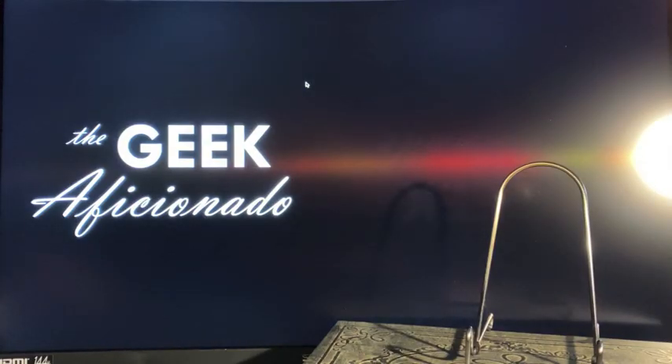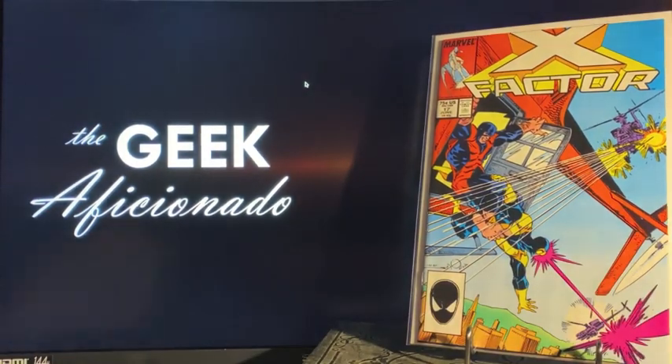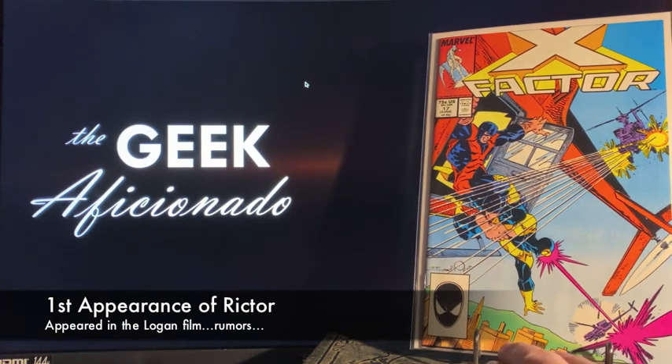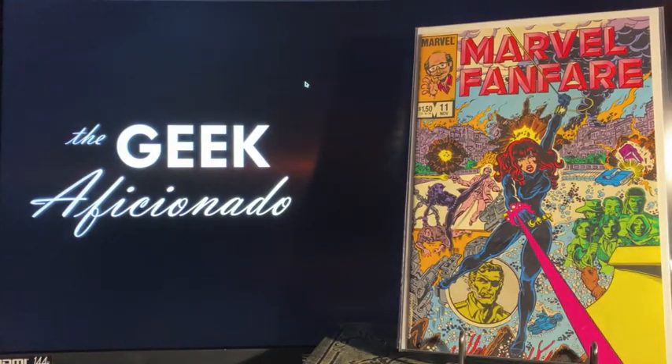Moving on from that store, came to another one and found a few interesting goodies. First off, some spec: X-Factor number 17 — not quite sure why I picked that book up or what's special about it, but I'll add something to the comments later. Marvel Fanfare number 11, the first appearance of Iron Maiden, who's supposed to be showing up in the new Black Widow film.